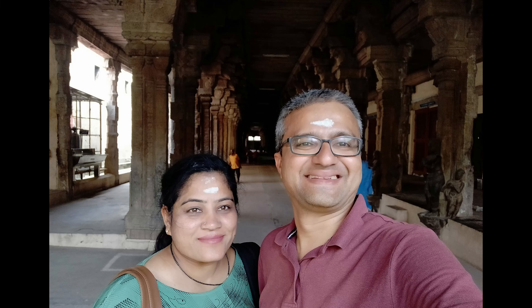If you have liked the information, please do not forget to subscribe and share the link with others. Thank you.